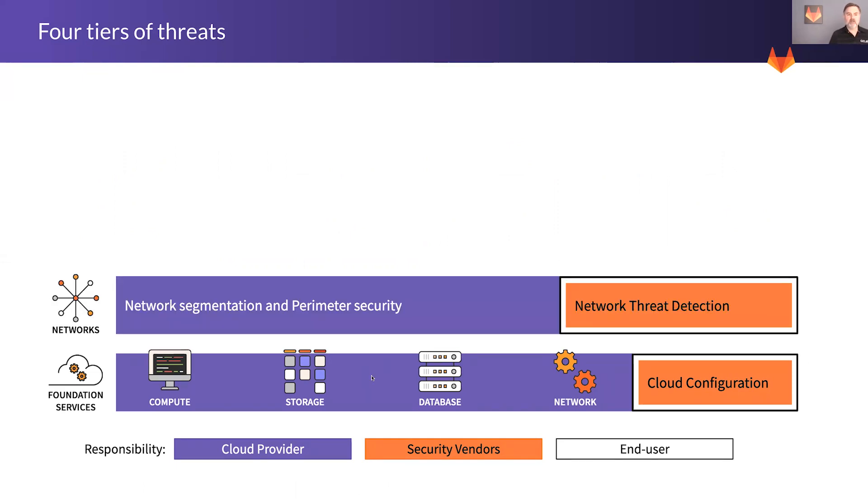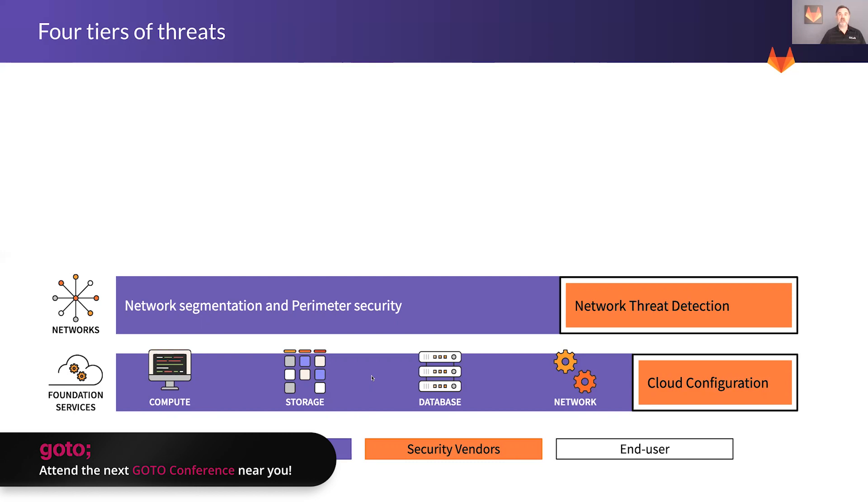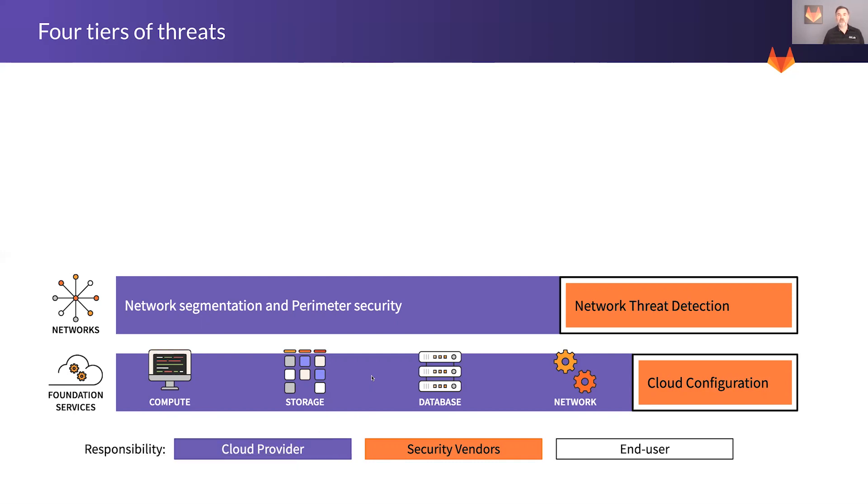At the next level is the network level — network segmentation, perimeter security. This is where your Cisco and your firewalls come in to actually protect your network. A few years ago, when everyone worked in offices and data was kept in data centers owned and operated by the company, network and perimeter security was really the vital layer of security. That's really not the case anymore, because now lots of people work at home, offices are distributed, and services are being deployed to cloud infrastructures like AWS, Azure, and Google Cloud. That network perimeter security is a lot less of a safeguard than it used to be.